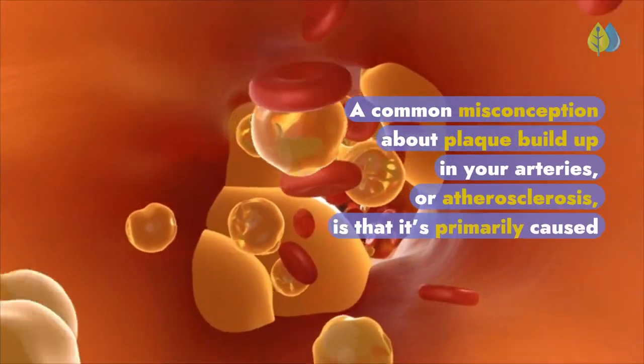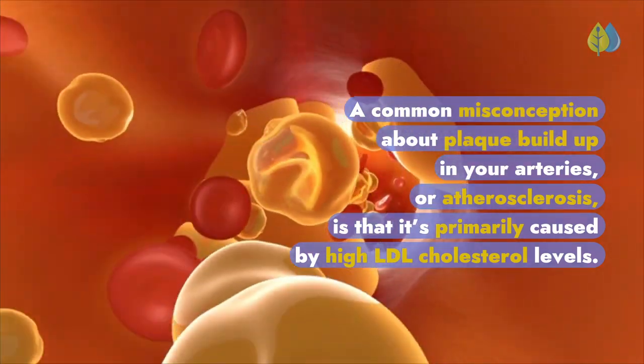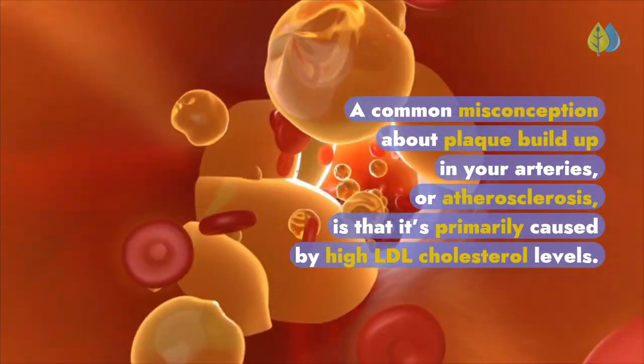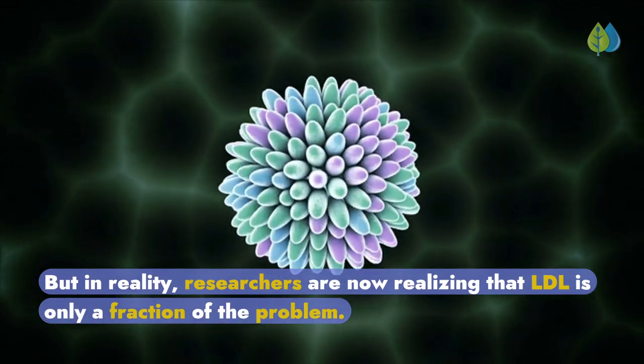A common misconception about plaque buildup in your arteries, or atherosclerosis, is that it's primarily caused by high LDL cholesterol levels. But in reality, researchers are now realizing that LDL is only a fraction of the problem.